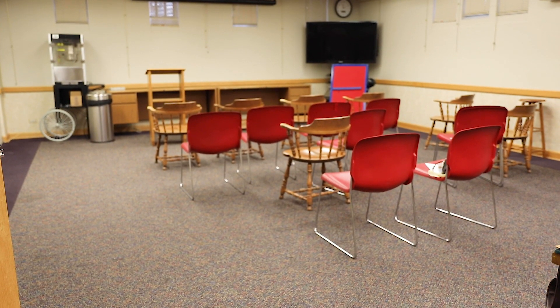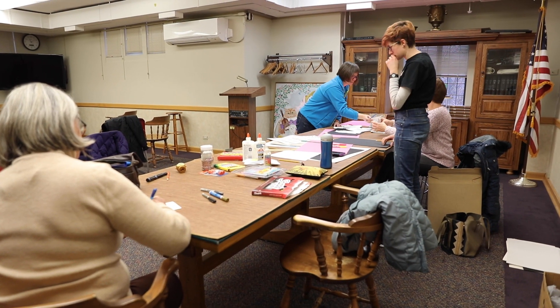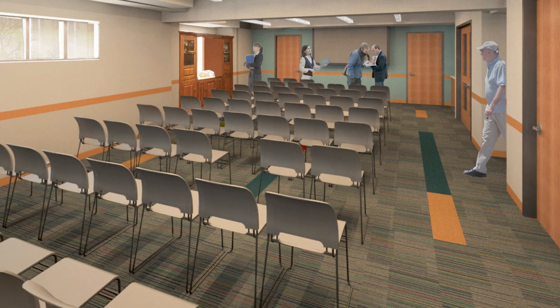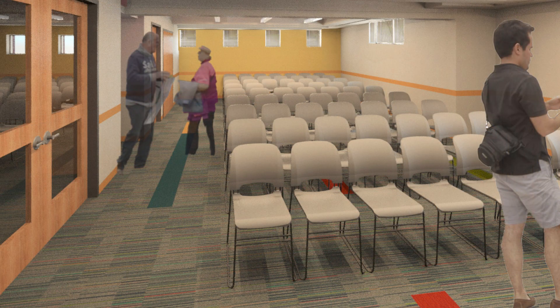Additionally, the public meeting room hosts library programs, Girl Scout meetings, adult clubs, and more. The proposed renovation calls for improved technology and seating, and enlarging the space with a room divider to allow concurrent meetings.